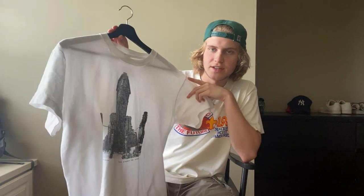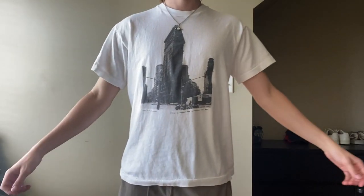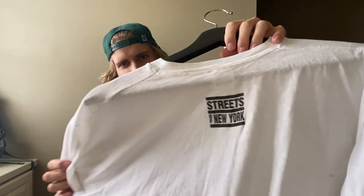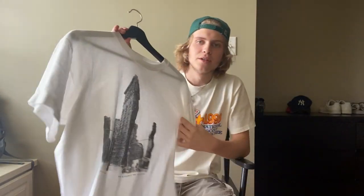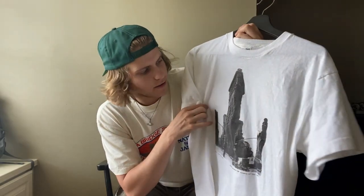Next is this white vintage tee from 1990. I got this on Grailed a couple weeks ago. It fits me kind of small but it just has this really cool black and white graphic of the Flatiron Building in New York. The only thing I don't like is that it says 'Streets of New York' on the back — I wish it was just blank. That's kind of nitpicky, but this is just an iconic building and it looks really cool. It's kind of faded out and has that vintage look to it. Nonetheless a really good t-shirt.